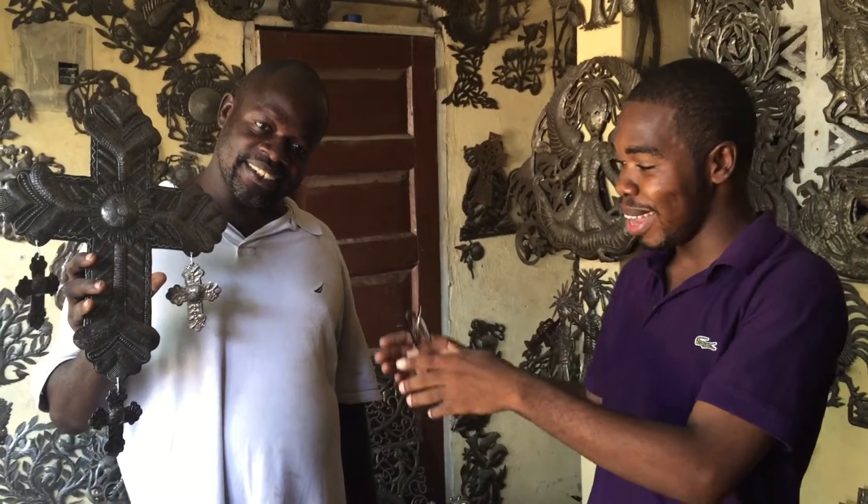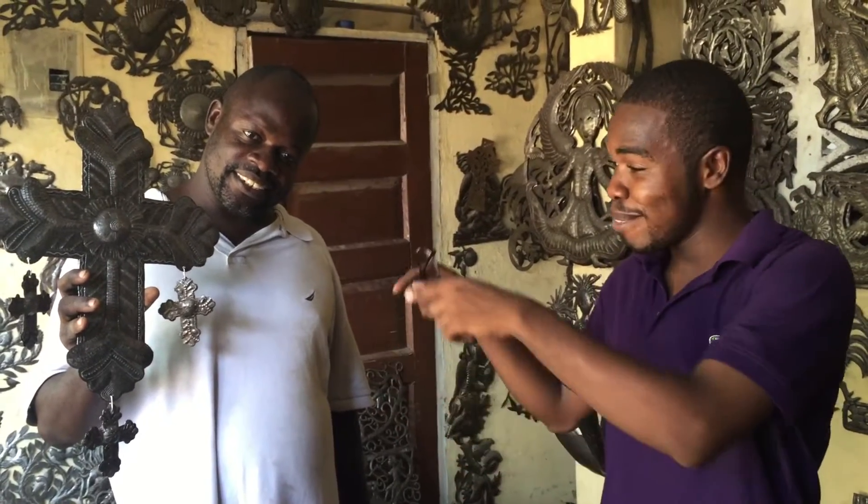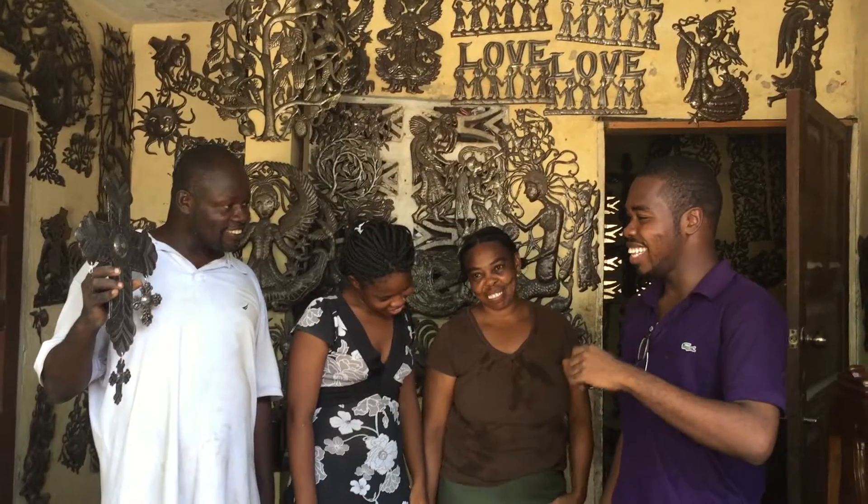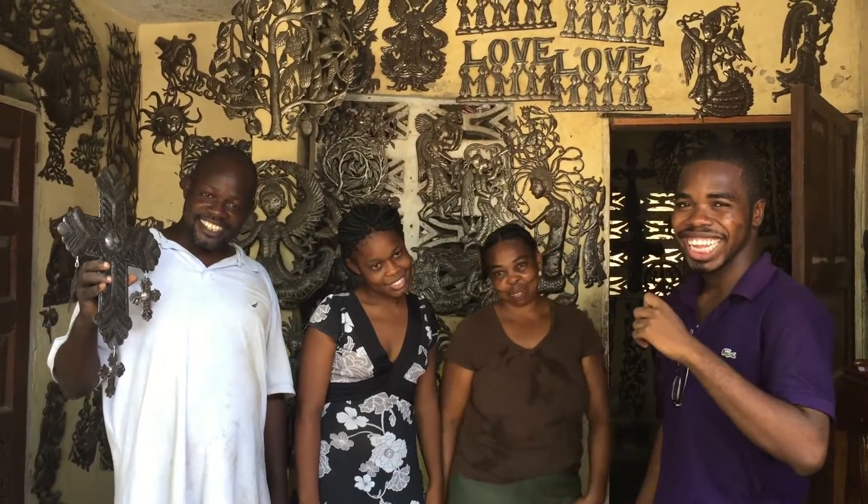I am Jean-Claude Soulook. This is what I do. Even though you see that I am grown up, I've seen this — my ancient fathers did this. And this is what I do for my life since I was a child.